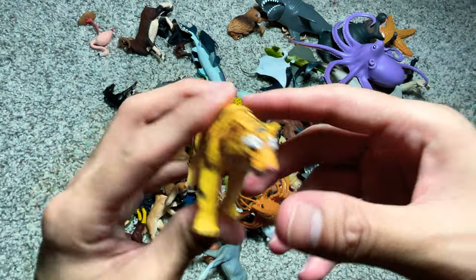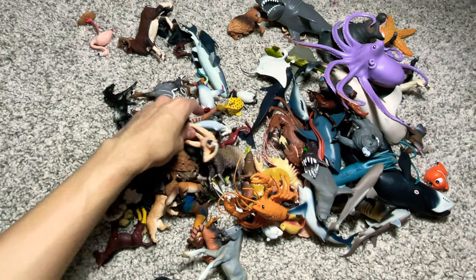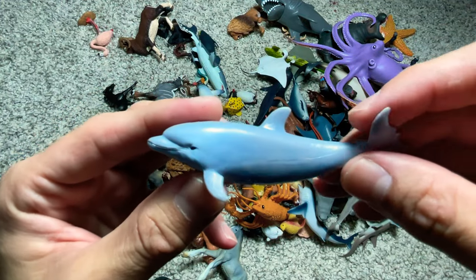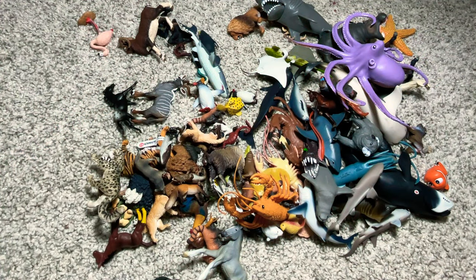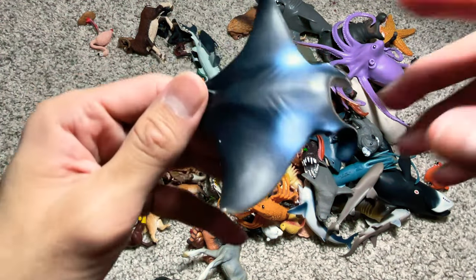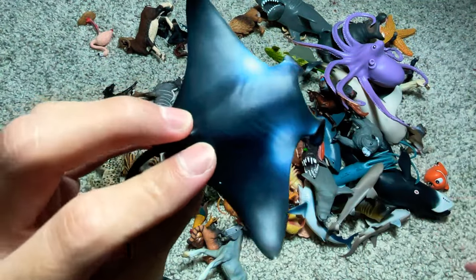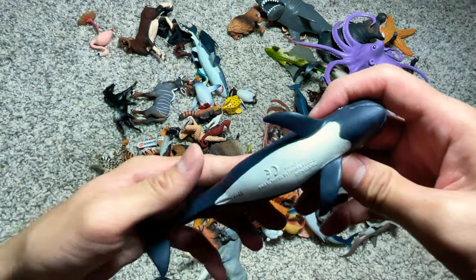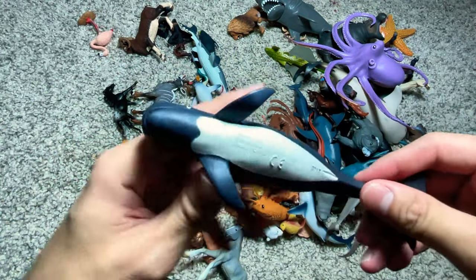A tiger. Another dolphin right here, and this is a bottlenose dolphin. With a manta ray. And this is actually a pilot whale.